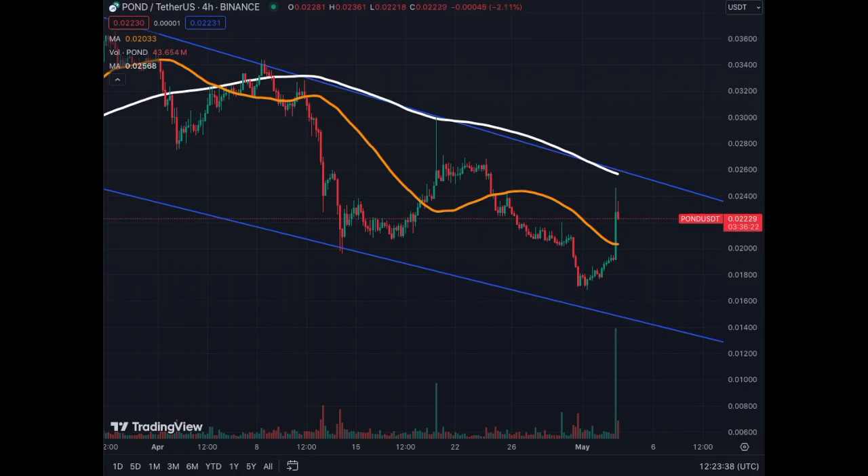I think it's a little too early to come back to Marlin, but we're trying to get to the upper level for this coin.